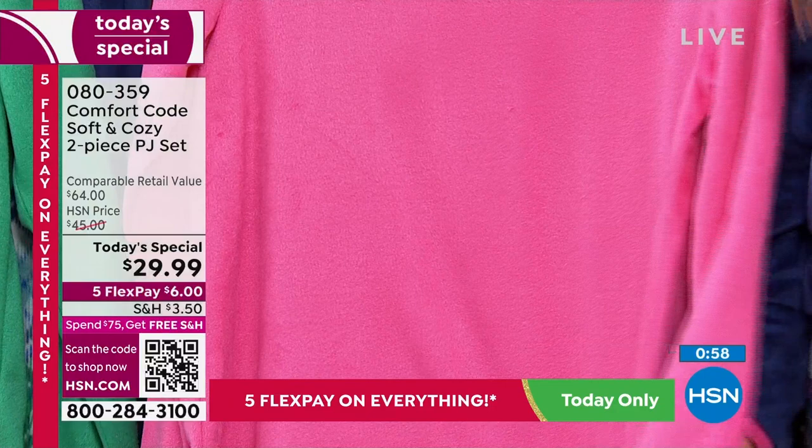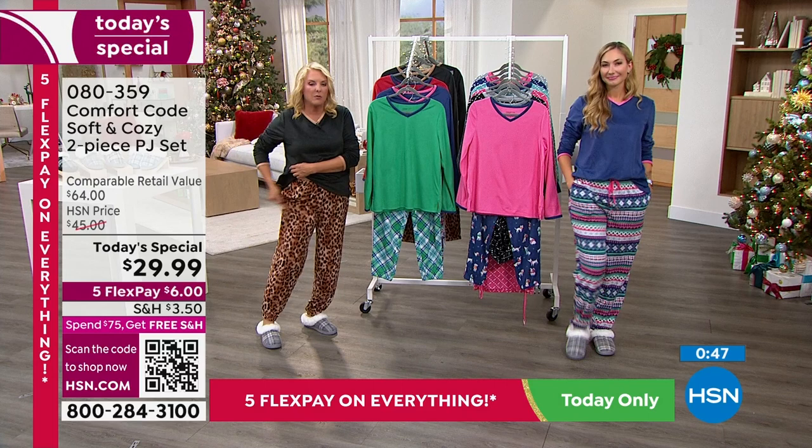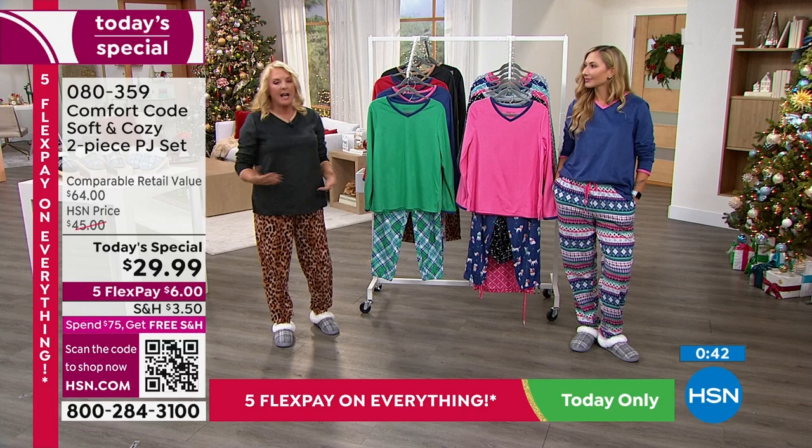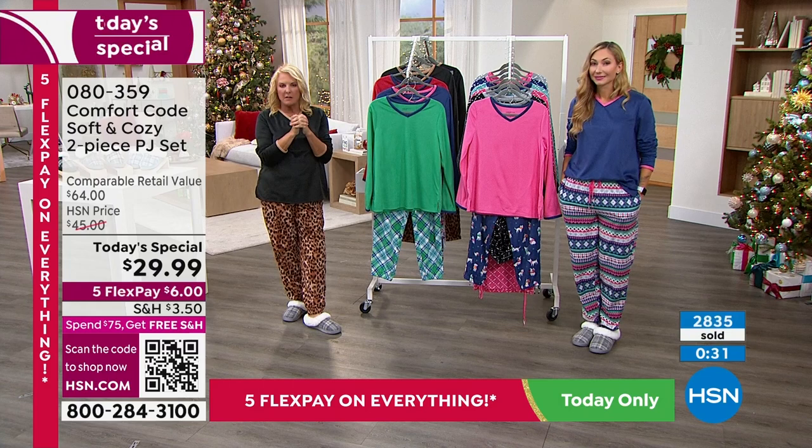I'm five-five and a half, wearing the average length in a medium, and I've got plenty of room in the pant. I'd go your regular HSN size — if you wanted extra drapey you might go up, but I'm wearing my regular HSN size. At this point we're almost at 3,000 sold.